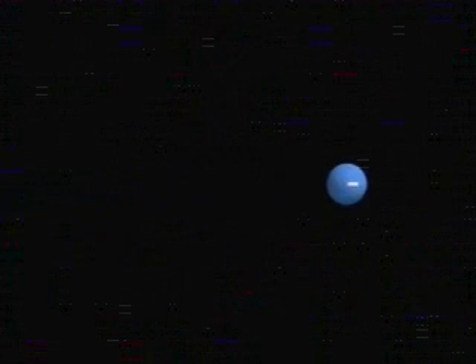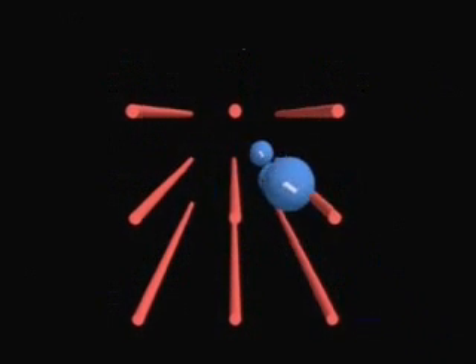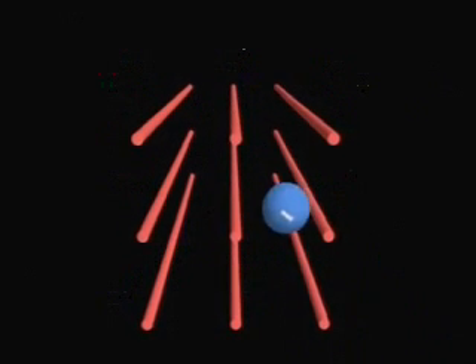Any charged particle, like the protons, electrons, and nuclei that we've been talking about, which is moving across a magnetic field, will experience a force. This force will be perpendicular to the magnetic field and the direction of motion of the particle. This effect is used in lots of practical ways, such as to steer the electron beam that paints the picture in a television tube. In fusion research, we use magnetic fields to confine the electrons and ions of the fusion plasma.